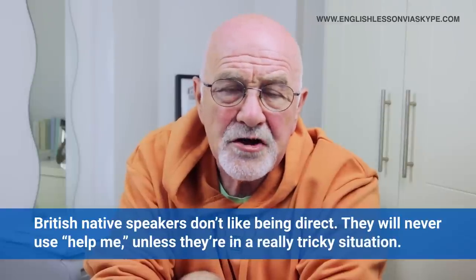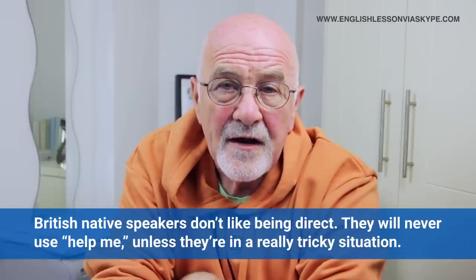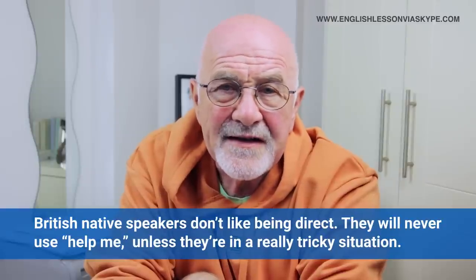As I've often said, British native speakers, English people don't really like being so direct. So if they want to ask somebody for help, they won't just say 'help me' unless they're in a really tricky situation. They'll use different ways to ask for help — sometimes considered a little bit more polite because they're indirect statements or questions rather than direct ones. I've got a list of 12 in total, and I'll give you examples and situations when you can use them.